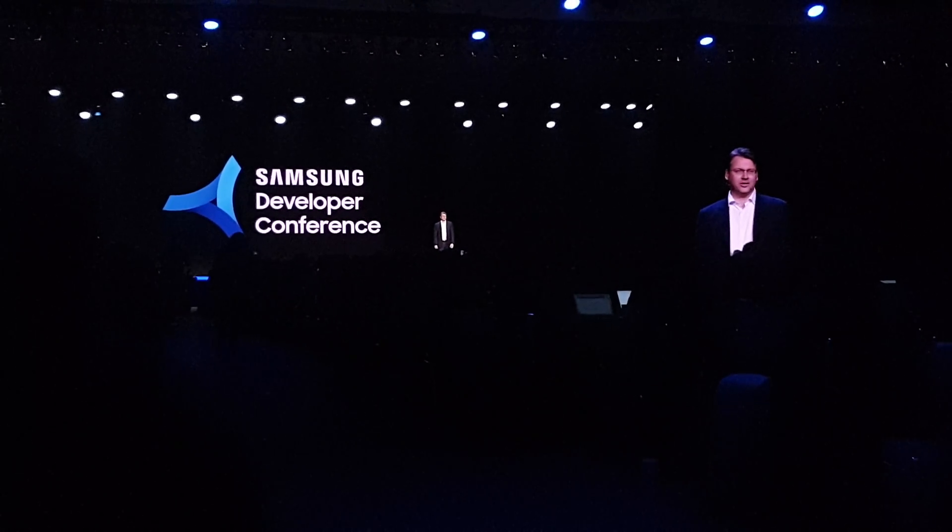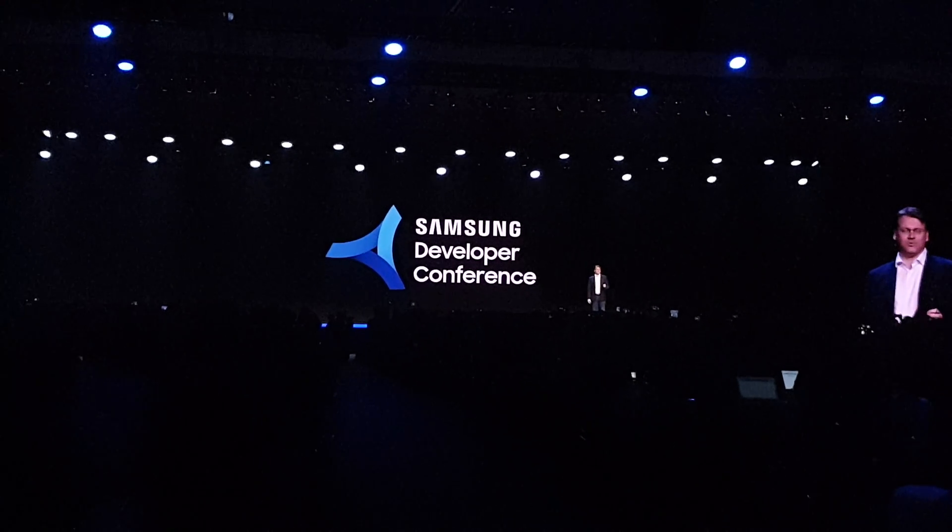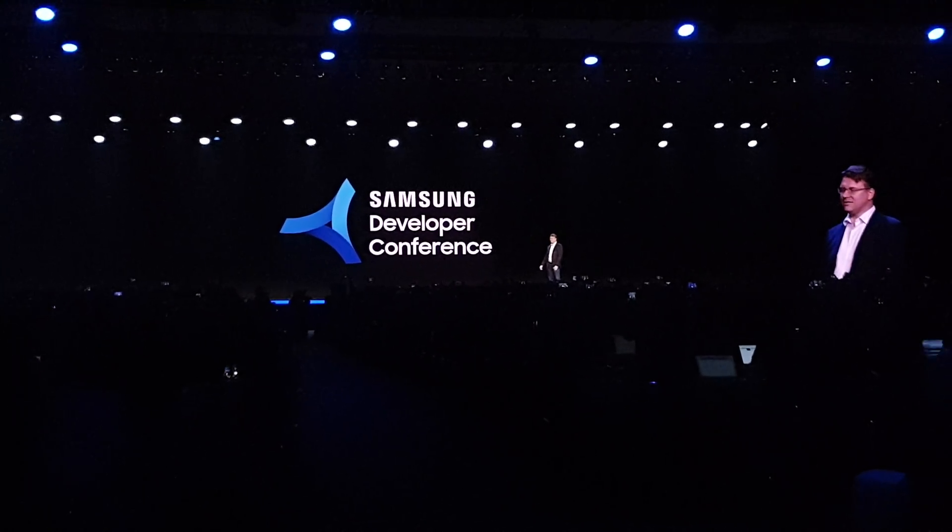Ladies and gentlemen, I give you the future of mobile display technology — the Infinity Flex Display.